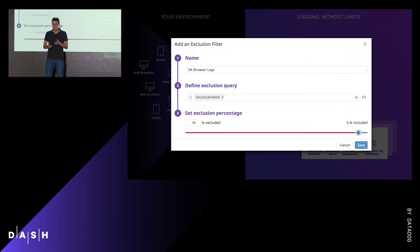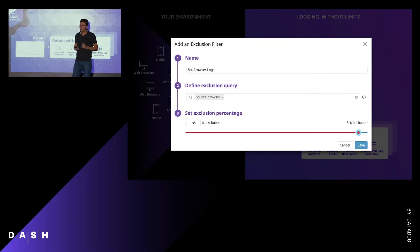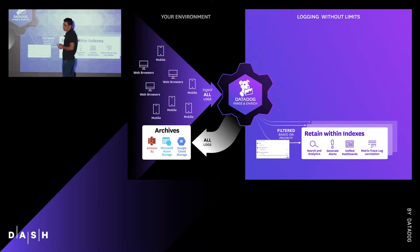What is nice here is that I can keep 5% of them by defining a sampling exclusion filter on my index. And the team is very happy because they can still see everything that is going on, especially as you don't lose a single one of them because all these logs are still going into the AWS S3 archives.